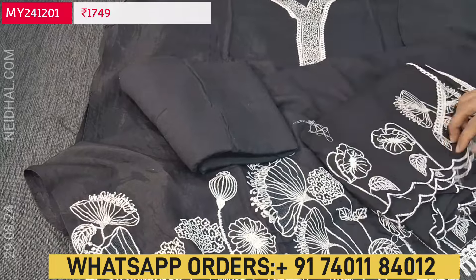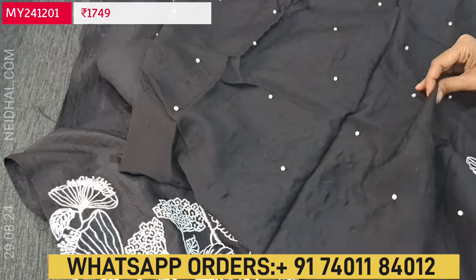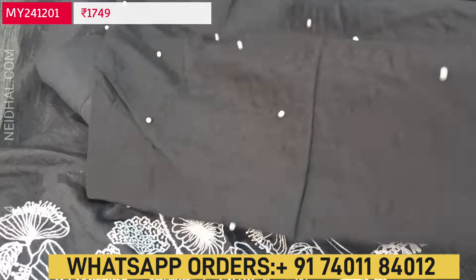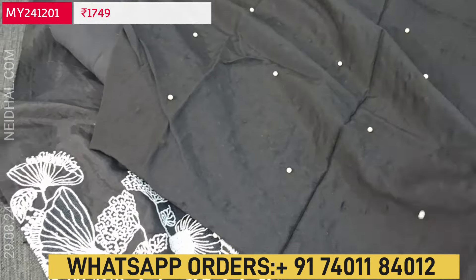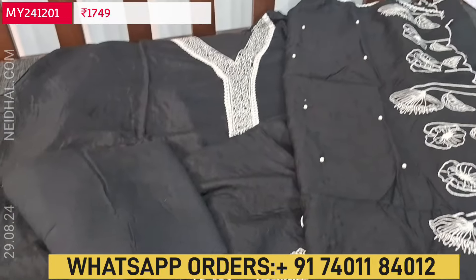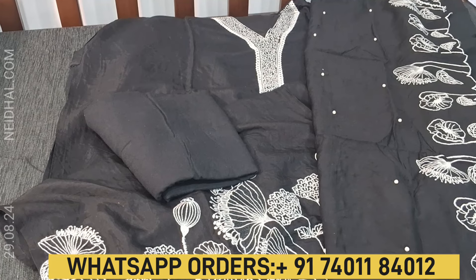We have a matching santun bottom in black color and a beautiful dupatta in soft silk cotton — very lightweight with attractive embroidery work, cut work edges on one side, and pearl beads all over the dupatta. It's a beautiful design in black and white combination. Cost of the set is 1749. Hope you liked today's collection — thanks for watching and have a great day, stay safe.